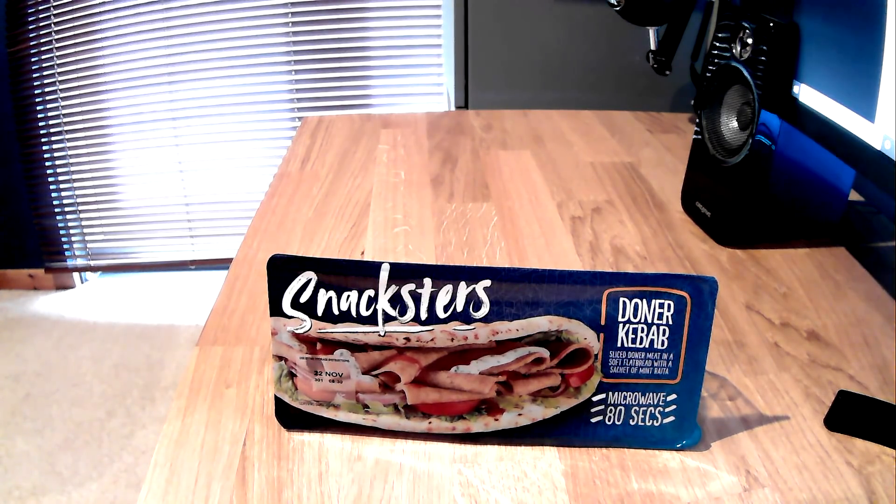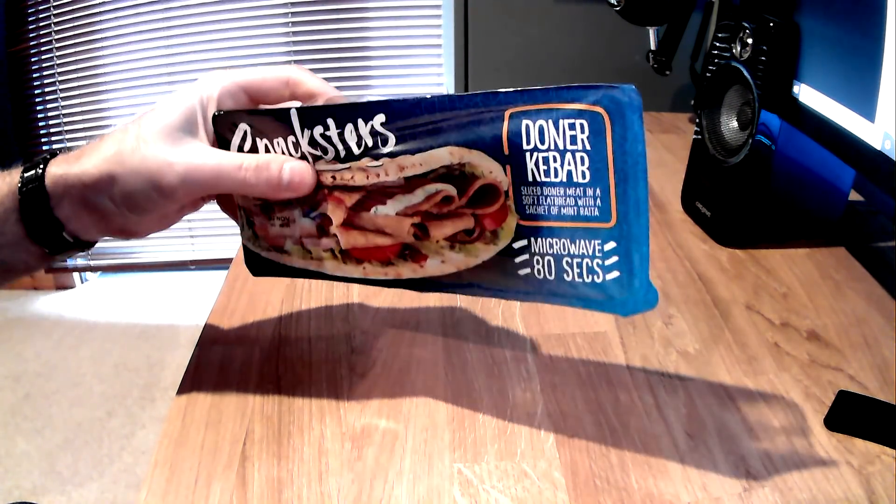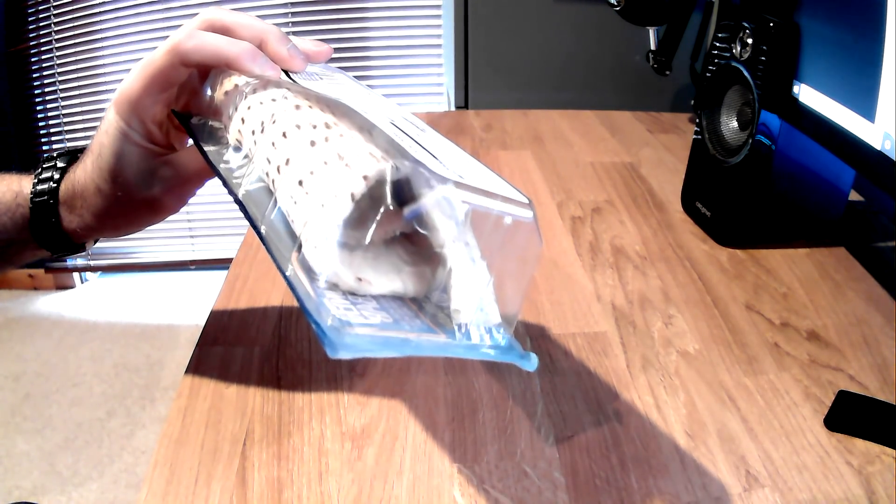Anyway, you know the score with ready meals like this, so I'm not going to bore you with the ingredients or any of that crap. There's some generic meat, some pita bread, and some weird garlic sauce stuff, and that's your lot. You stick it in a microwave, and then like Tatiana, you open wide and try to think pleasant thoughts. So let's see what this thing looks like when it's cooked.